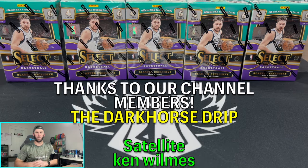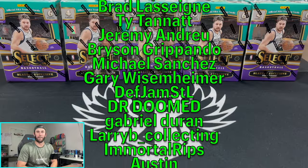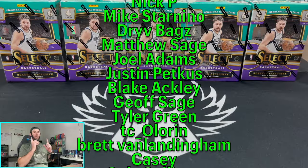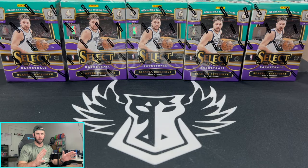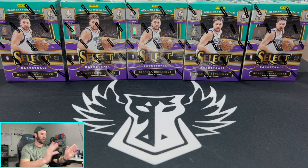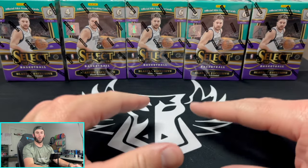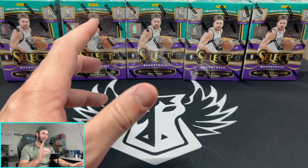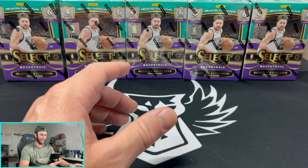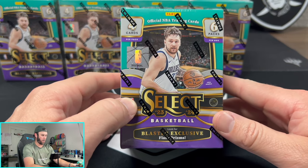What is happening everybody, welcome back to Dark Horse Sports Cards. You have Brody here for another fun exciting video. Today we're jumping back into the safari — we are back on the hunt for tigers and zebras. We are opening select basketball blasters.